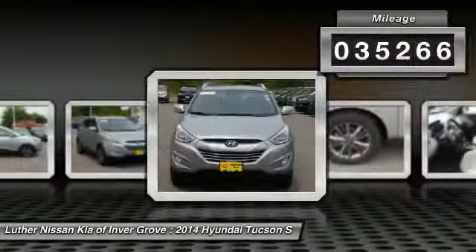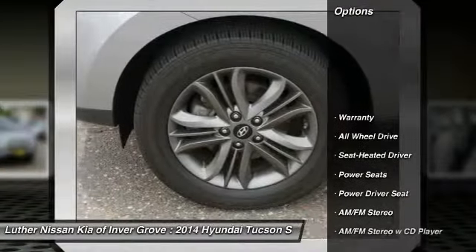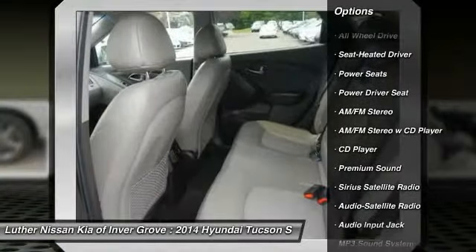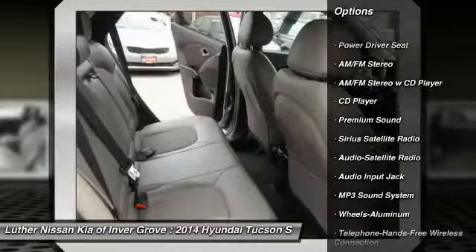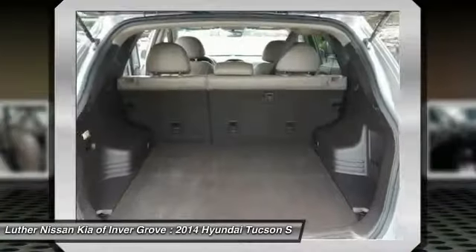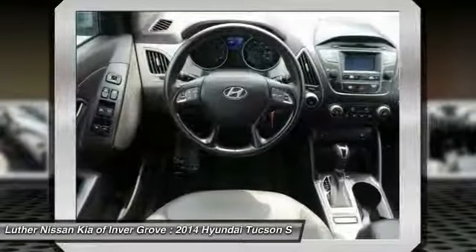Here are some of this vehicle's great options: traction control, anti-lock braking system, all-wheel drive, Bluetooth wireless data link for hands-free phone, air conditioning, front power steering, cruise control, aluminum wheels, rear defrost, and AM FM stereo radio.